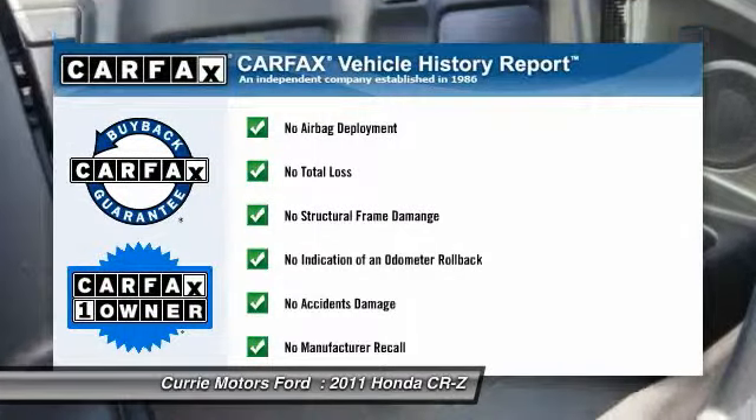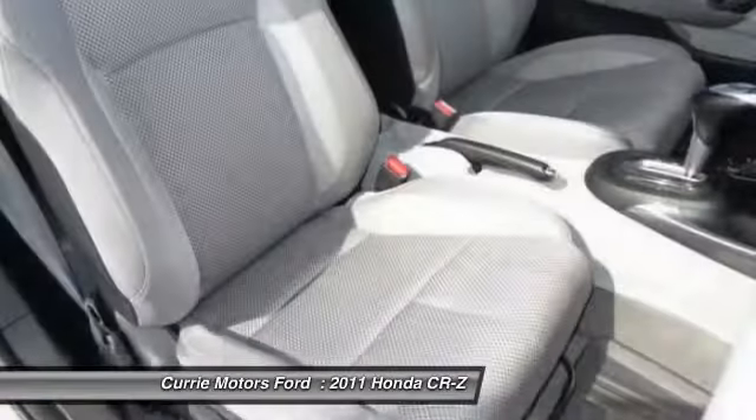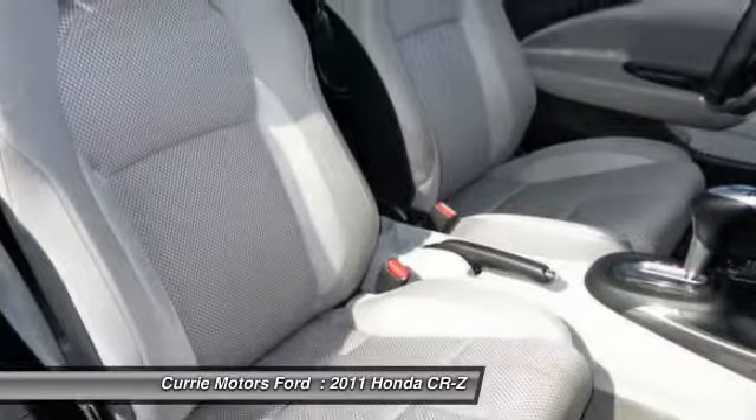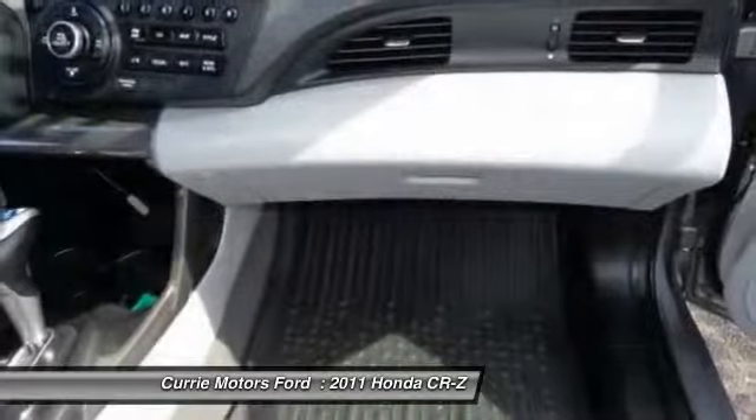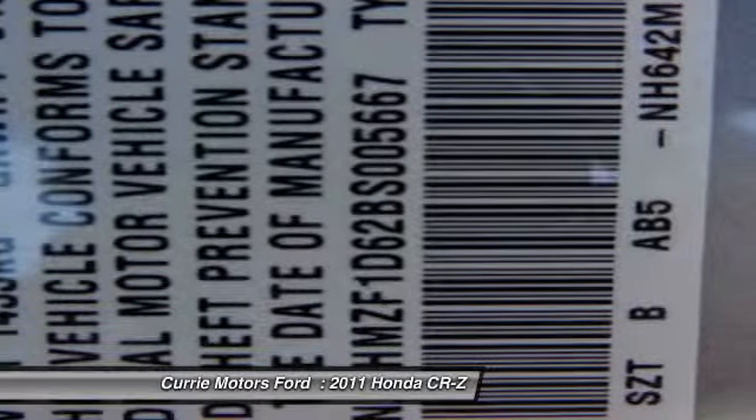This vehicle is Carfax certified one owner and qualifies for the Carfax buyback guarantee. If affordable style and reliability are what you're looking for, this vehicle couldn't be more perfect. Drive it today.